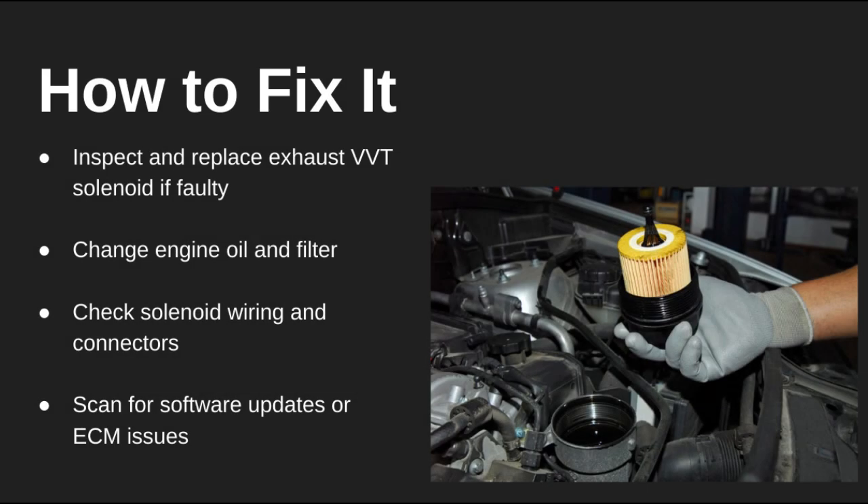To fix it, first check and change the oil and filter. Then test or replace the VVT solenoid if needed. Don't forget to inspect the wiring and connectors — a damaged wire can cause the same issue. If nothing changes, scan the ECU for software faults or consider a deeper diagnostic.